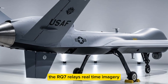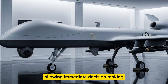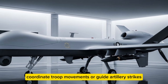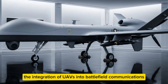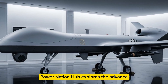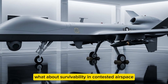How does it communicate with ground forces? Using secure data links, the RQ-7 relays real-time imagery and telemetry to ground control stations, allowing immediate decision-making. This live feedback can prevent ambushes, coordinate troop movements, and guide artillery strikes. The integration of UAVs into battlefield communications has transformed modern military operations.